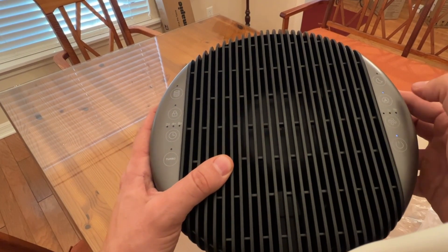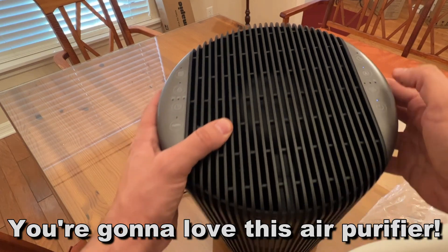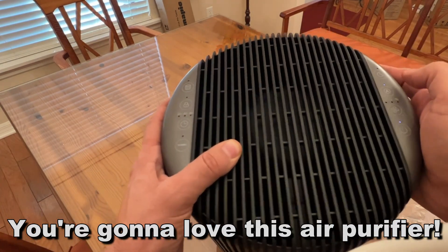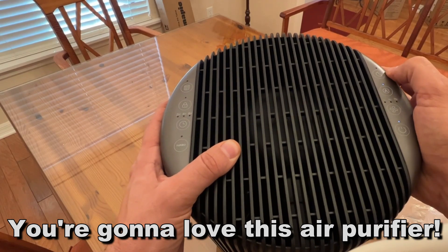So anyway folks, I'm Adam from Elite Demonstrations. If you're interested in this air purifier, go ahead and pick it up — this one is a winner. You're going to love it, I love it. Thanks for watching, and adios amigos.